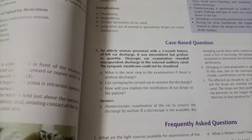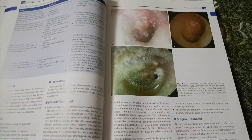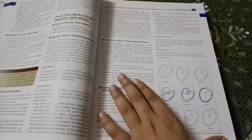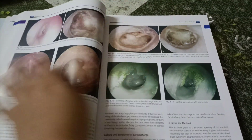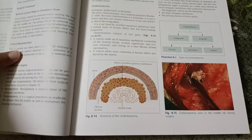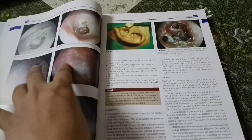At the end of each chapter, it has case-based questions and frequently asked questions, which are important for your VIVA. The theory chapters also have images with the required theory presented in a point-wise manner, along with lots of diagrams which help you understand the concept. It is a self-explanatory book with lots of images and diagrams, making it a good book to study ENT from.